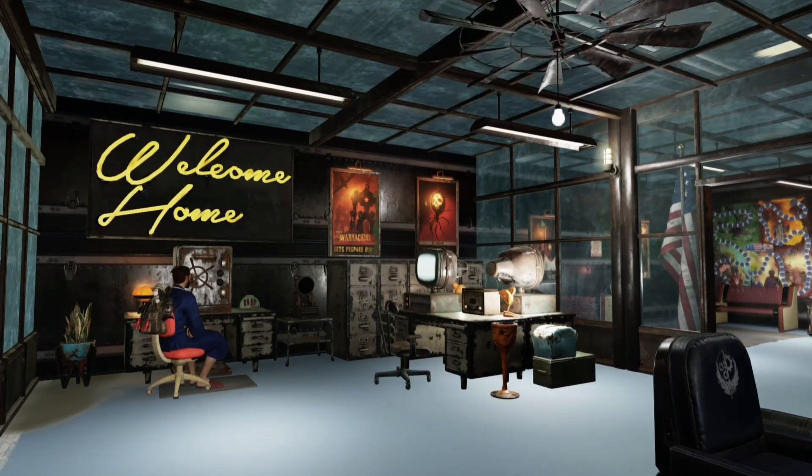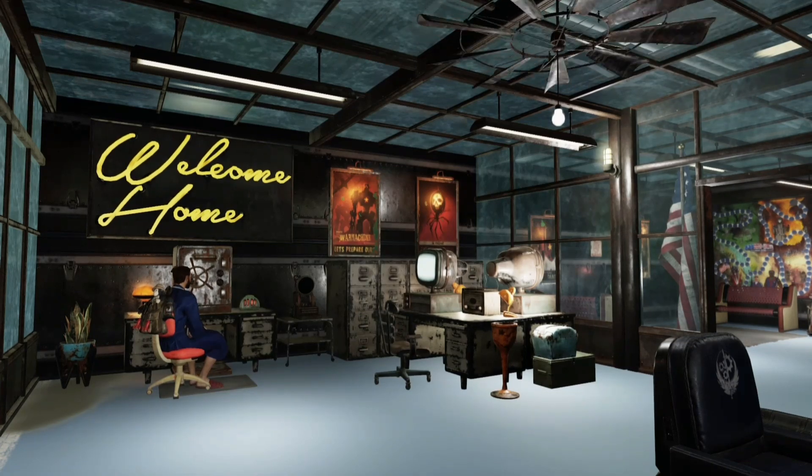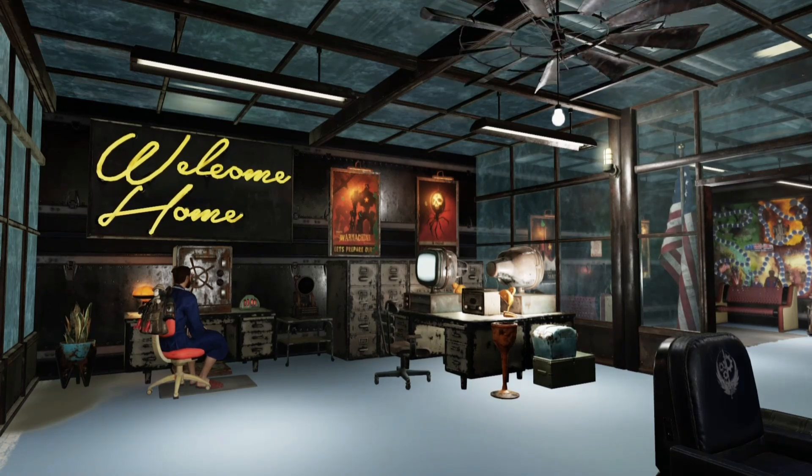The project lead for Fallout 76 put out a tweet today that said, 'Hey folks, I know many of you would like to see the display cases work in your shelters, and I just wanted to let you know that we're actively working on this in a future patch, hopefully Q1, but not the inventory patch on the 26th.' And as someone who loves to build in this game and was really disappointed when I couldn't get my shelter to have all of my guns and everything in it, this is just awesome news.